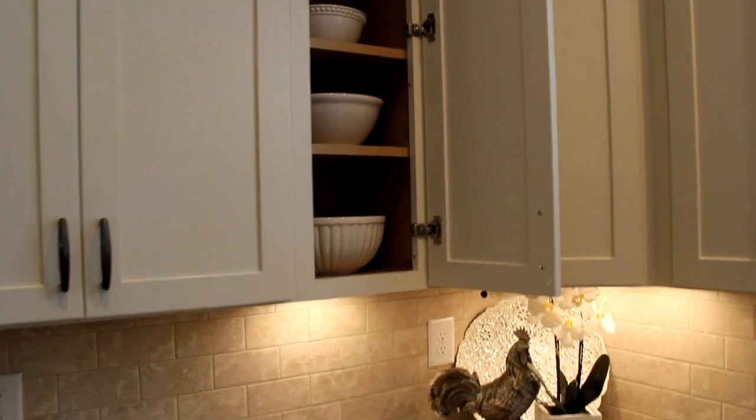Beneath there, I just have some of my measuring glasses, my strainers, and just some of my little mixing bowls — various sizes, small, medium, and large.